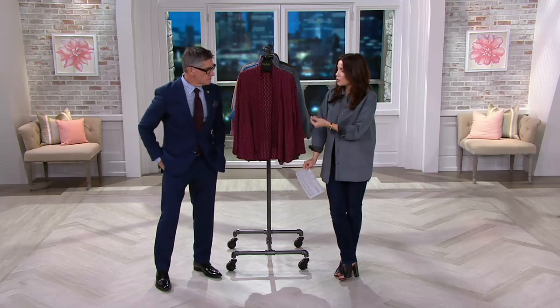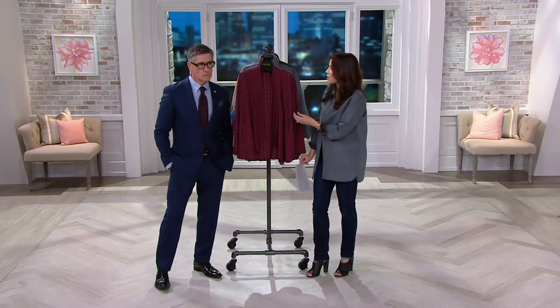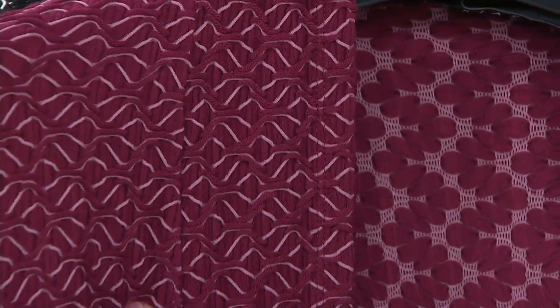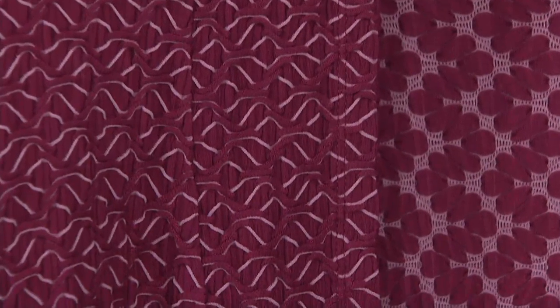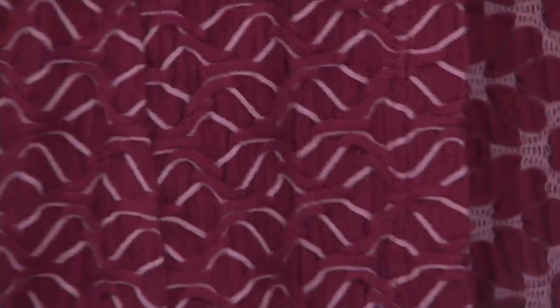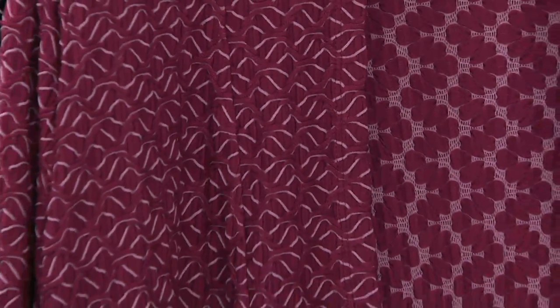It feels so soft but it's still easy to care for. Look at that fabric — clothes have to feel good. Close your eyes, they should feel good on you. With the softness of rayon in this knit, I think it's just going to feel like silk.